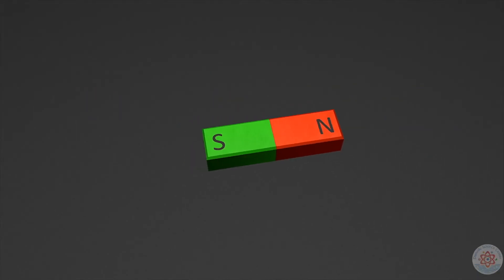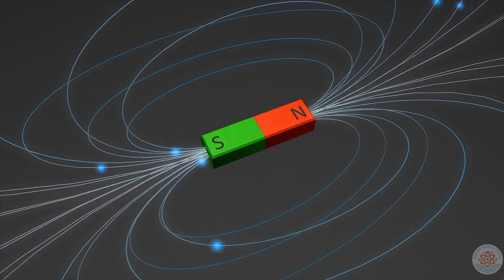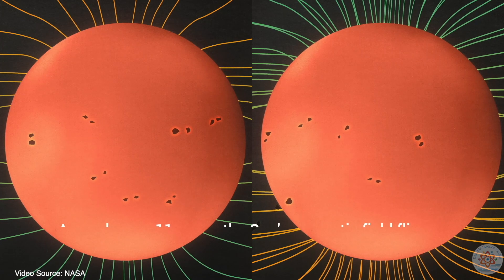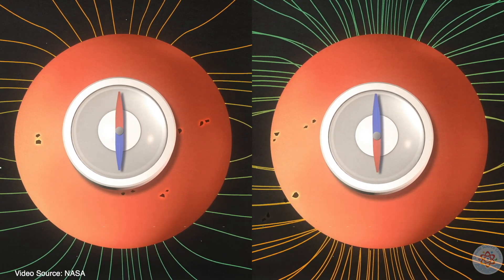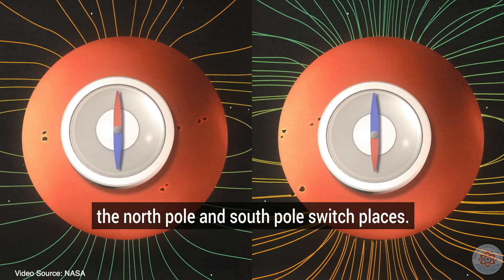All magnets have poles. The Earth, thanks to its molten iron core, is a giant magnet with a north and a south pole. The sun also has a north and south pole. But unlike the Earth, the sun's poles switch places completely about every 11 years.